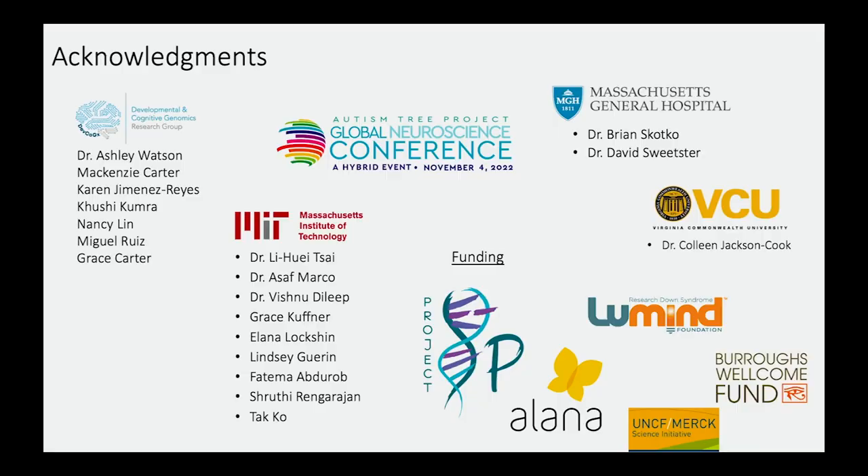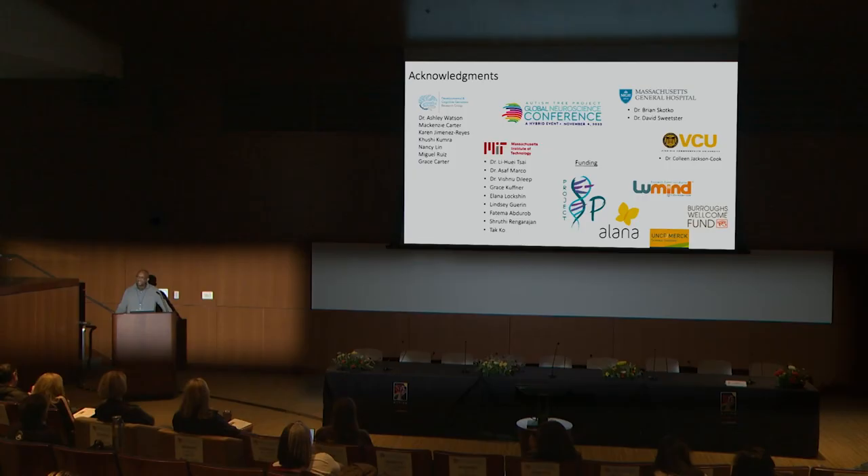I would like to thank my group and my previous postdoctoral lab, where much of this work was done. This wouldn't have been possible without the generous support of our different foundations, our collaborators who provide clinical samples — Dr. Brian Skakko and Dr. David Switzer at Mass General Hospital in Boston, as well as Virginia Commonwealth University, where we get all of our aneuploidy patient samples. I'd also like to thank the organizers for having me today. I'm happy to take any questions.